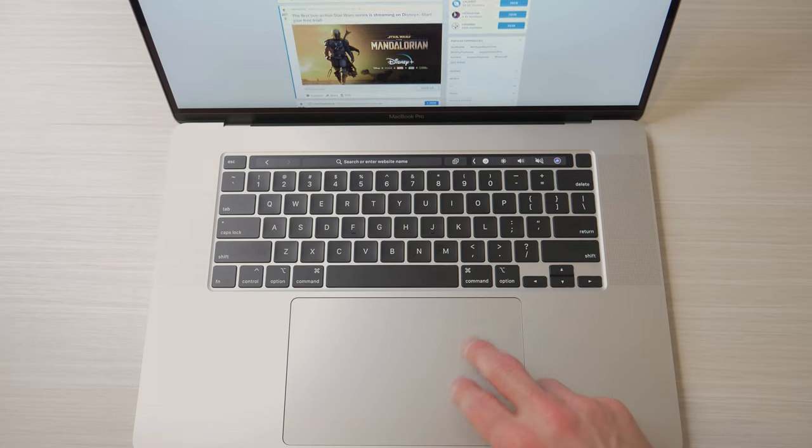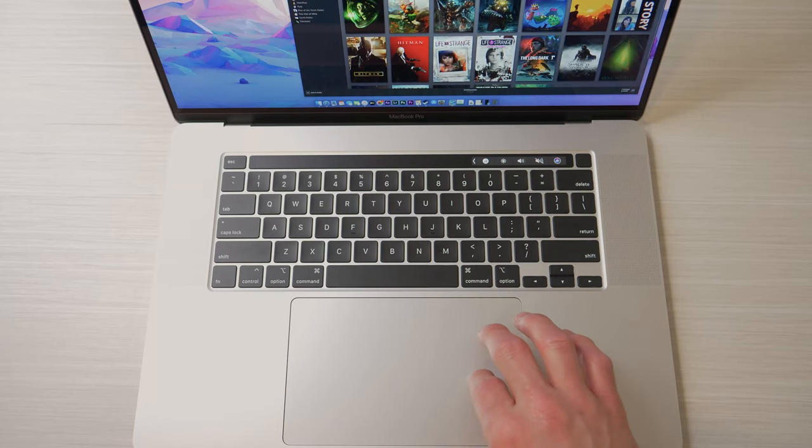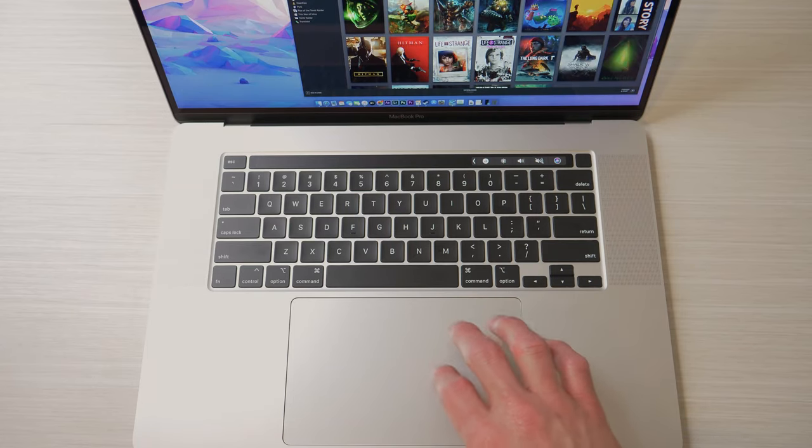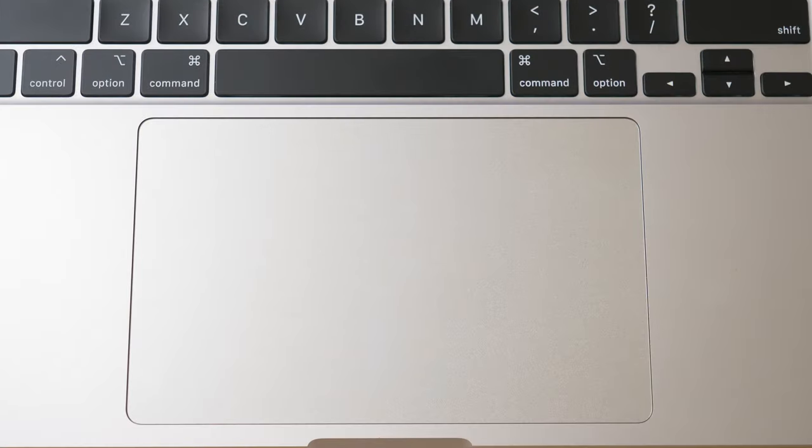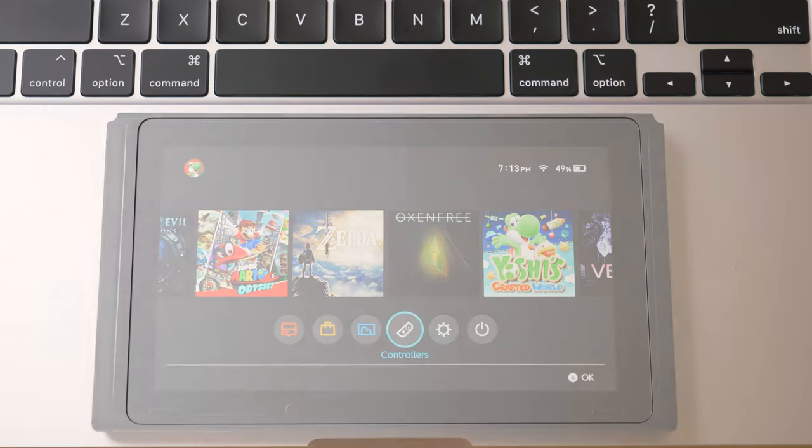Not all things unchanged are bad, however, as the trackpad still remains the same. We still have the same great glass feel, the same great click mechanism with Force Touch, and it's easily the largest trackpad on any laptop to date — nearly the size of a Nintendo Switch.